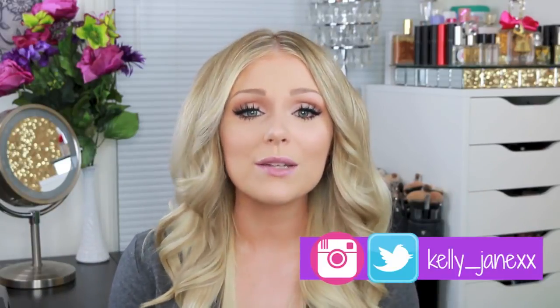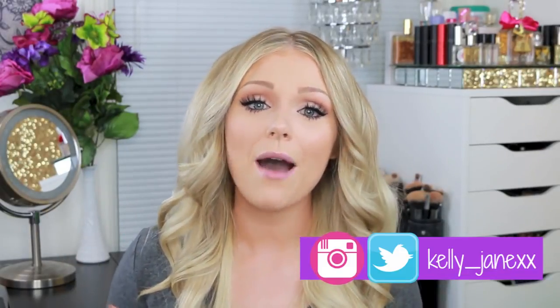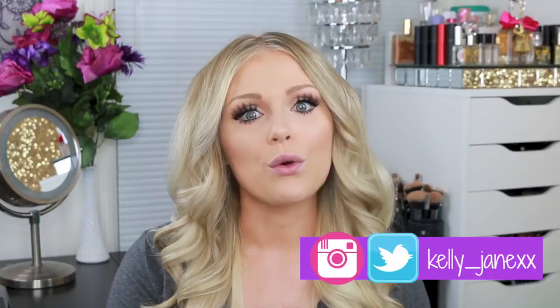Hey guys, welcome back to my channel and thank you so much for watching. Today I'm going to be filming my best of 2015, my 2015 beauty favorites. I cannot even believe that 2015 is over already. 2015 was an awesome year for me — I graduated from college, I started grad school, my channel grew a lot. It was just a really great year, so thank you guys so much for your constant support. It truly means the world to me and thank you for helping me grow my channel and telling your friends and family about me.